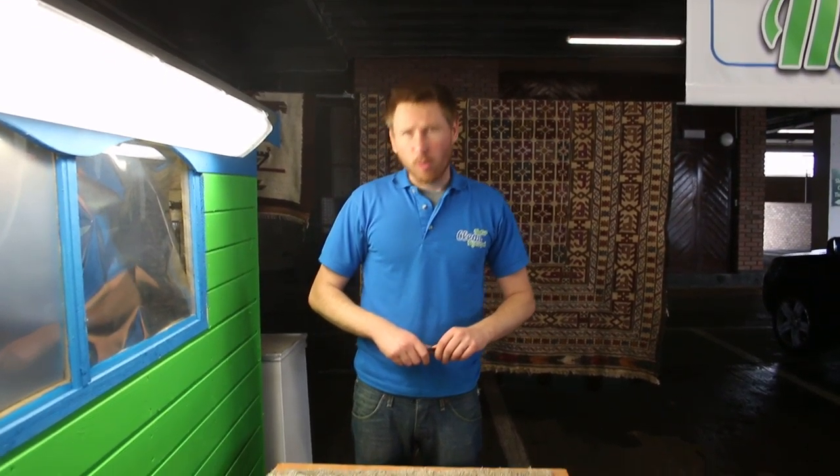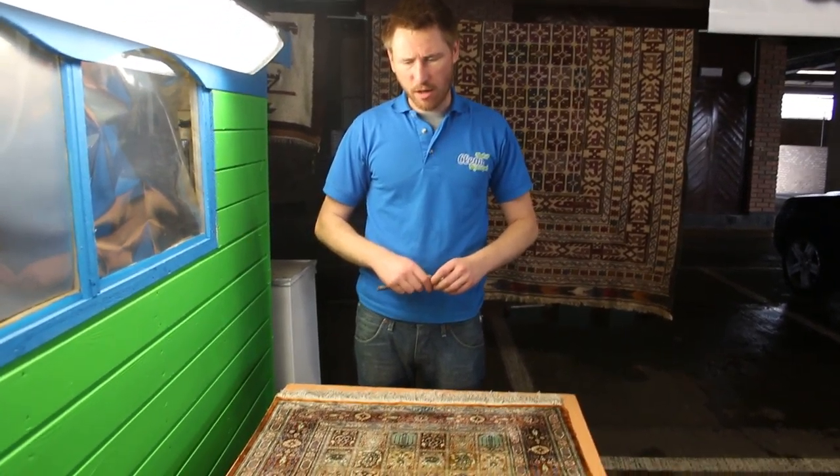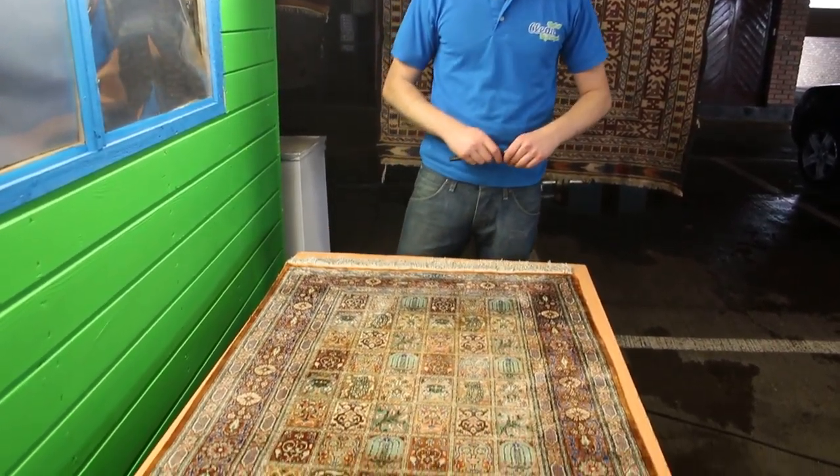Hi, it's Karl here from CleanMyRug, CleanMyCarpet.ie. We are basically finishing up on a 25-hour clean on a Turkish silk pereke rug from about 50 miles south of Istanbul in Turkey.